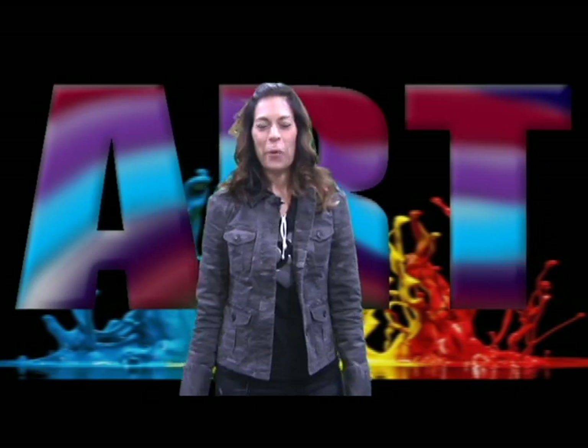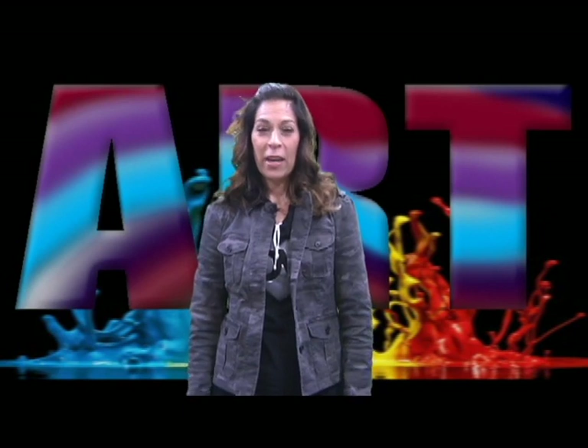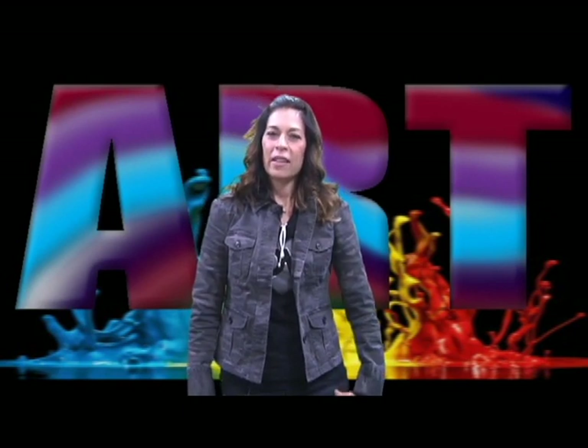Hello, class of 2019. Welcome to the art department. We believe everyone can create and everyone can learn. Think you can't make art? Take an art class and let us teach you. We live in a visual world and no matter your career path, visual literacy skills will help you on your way.